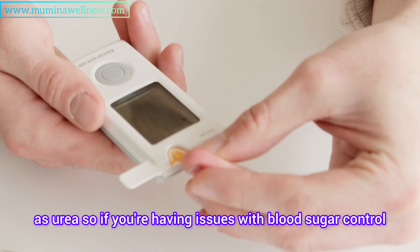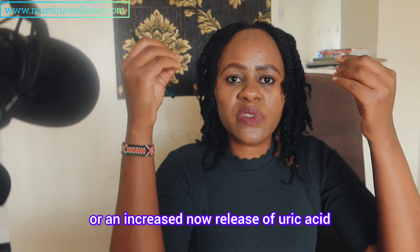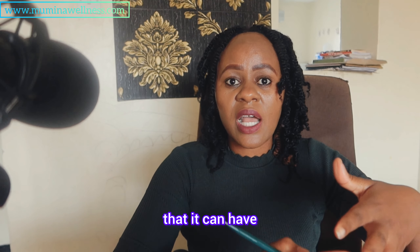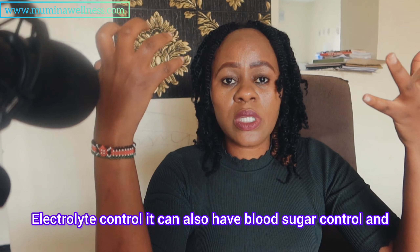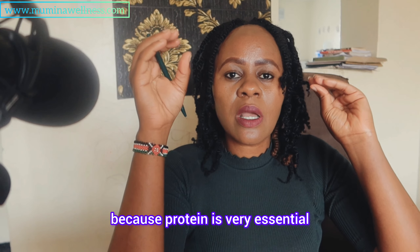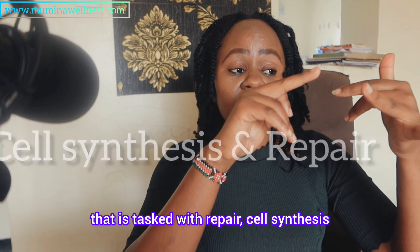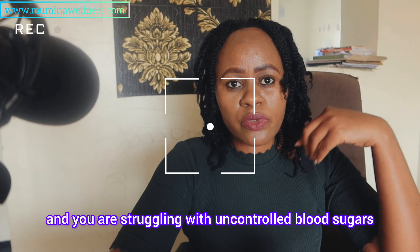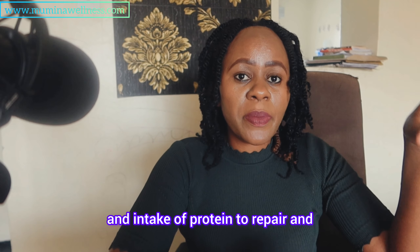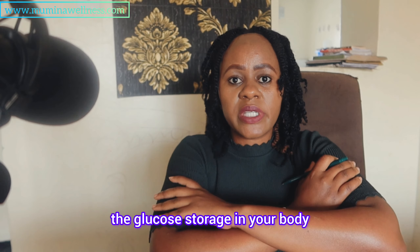So if you're having issues with blood sugar control and metabolism, and you add an increased release of uric acid, you might actually develop complications with your joints. Your kidneys are also overworking to handle electrolyte control and blood sugar control. It is very important that you understand you need adequate protein intake — not over, not under — because protein is very essential in controlling blood sugars. It is tasked with repair and cell synthesis, and if you're diabetic with uncontrolled blood sugars, you may be experiencing chronic inflammation causing cell death.